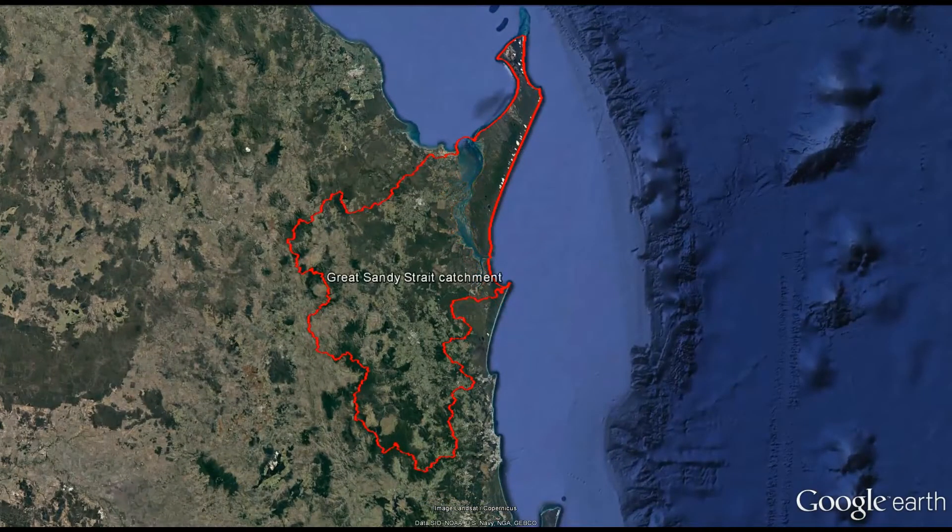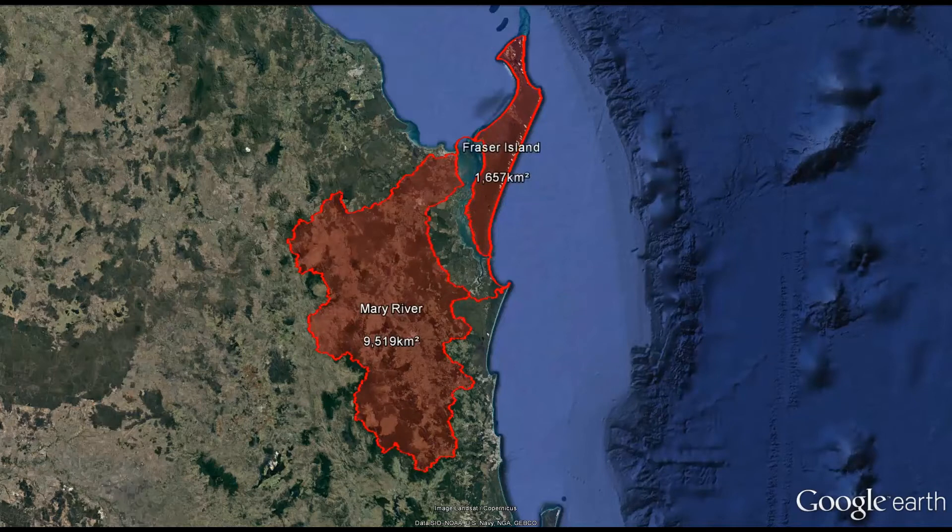The Great Sandy Strait catchment is located north of the Sunshine Coast between Mullaney and Burnett Heads. The sub-catchments that make up the broader Great Sandy Strait catchment include the Mary River, Fraser Island, and a number of smaller coastal catchments running from Dinkan Bay to Harvey Bay.